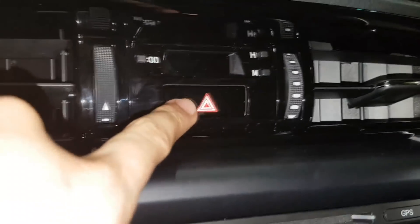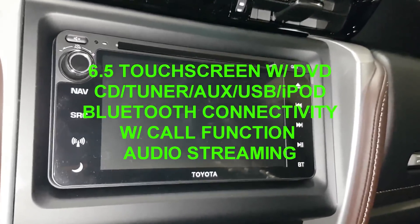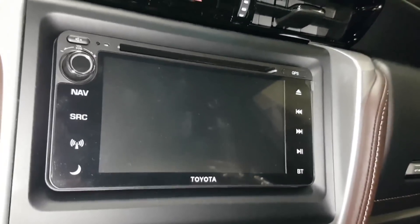This is the hazard. 6.5-inch touch screen DVD tuner, auxiliary, USB, iPad ready, Bluetooth with call function and audio streaming. For the V variant.